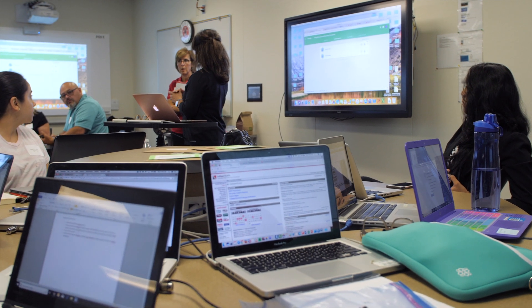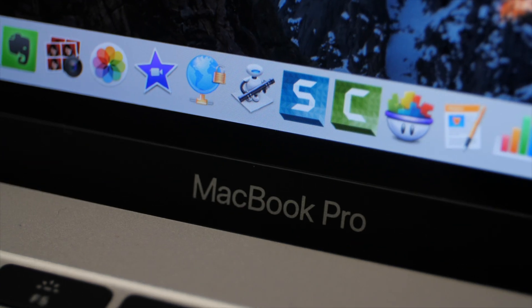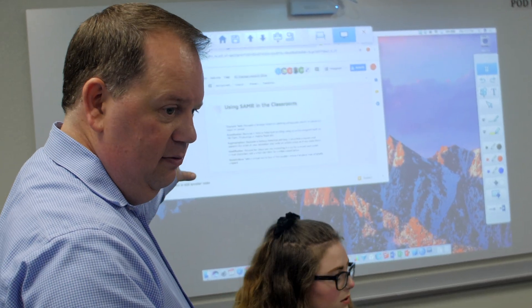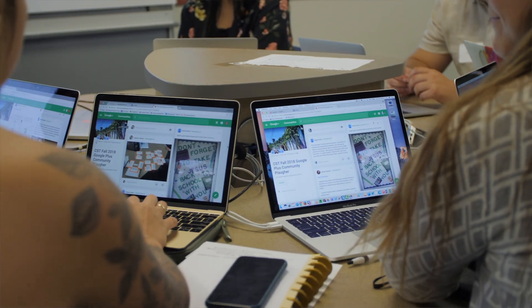When you see that room, having an actual full-fledged laptop in front of every student is an incredible luxury. Those multiple projection screens allow me to put content right in front of them. Being able to engage learners at all different levels is really hard to do if you don't have a room that has that many devices and that kind of opportunity.